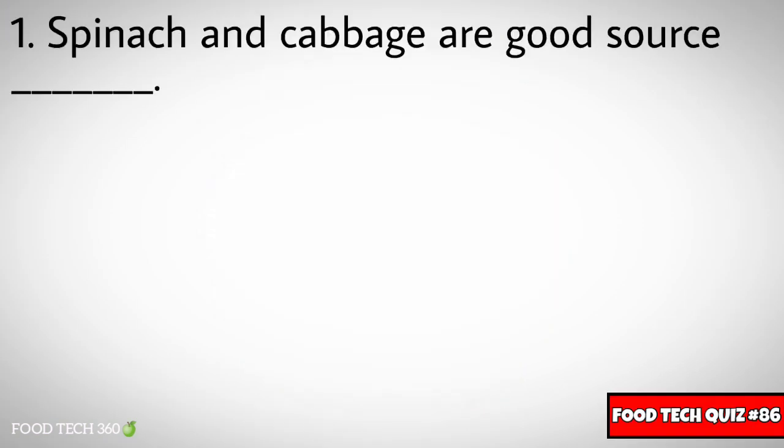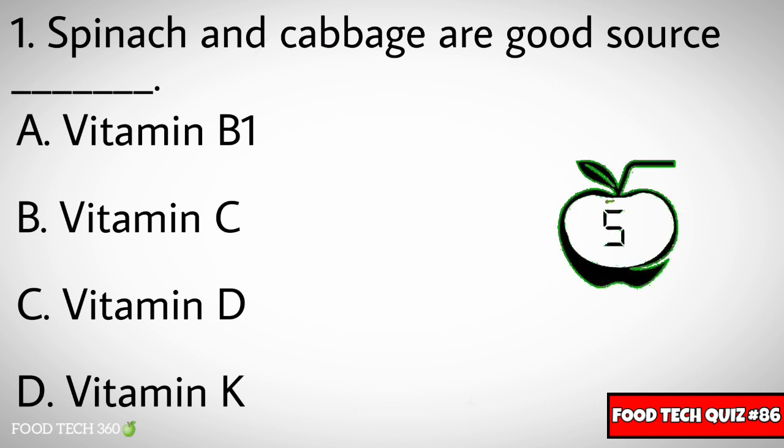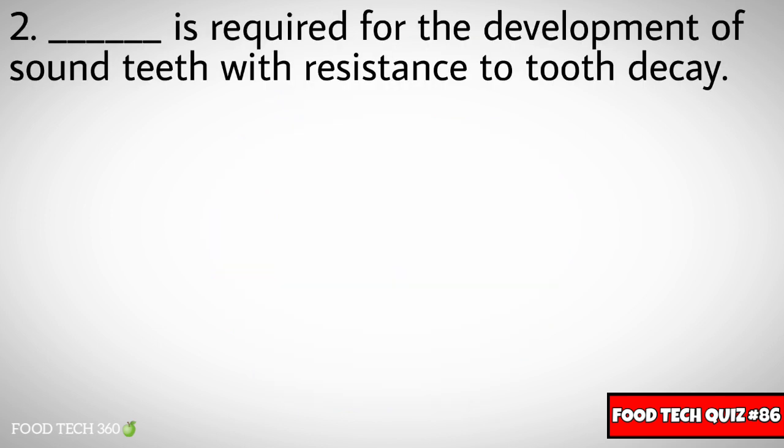Question number one: Spinach and cabbage are good sources of dash. Options: A) Vitamin B1, B) Vitamin C, C) Vitamin D, D) Vitamin K. Correct answer: D) Vitamin K.